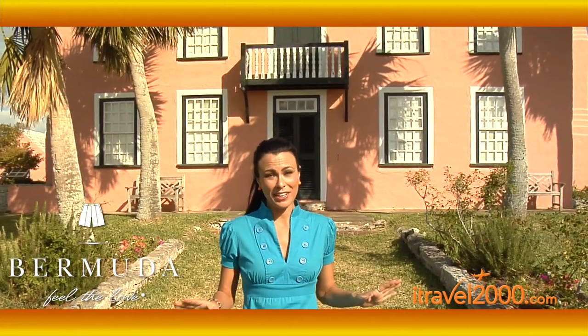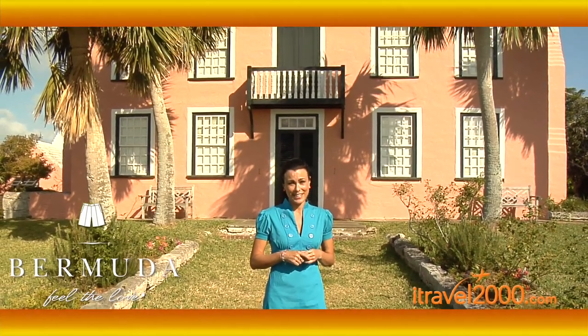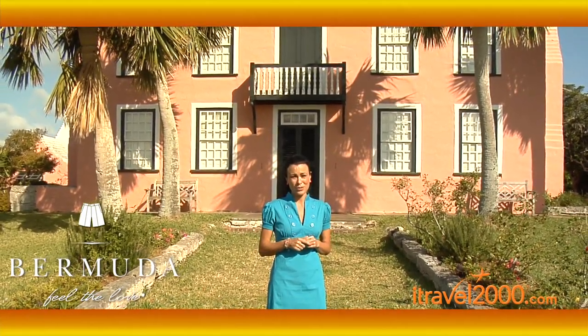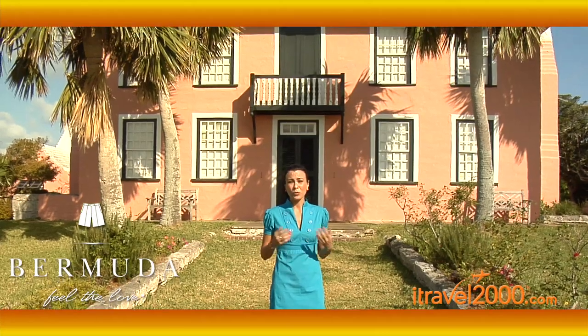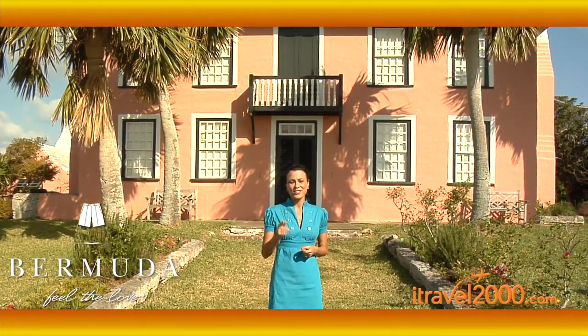When you walk in the door here, it's like you've instantly been transported back in time to the 17th century. All the contents are laid out just as they would have been for a family living here during that time, even down to the clothes in the closet. When researching your trip online, make sure you check what day it'll be open during your trip.